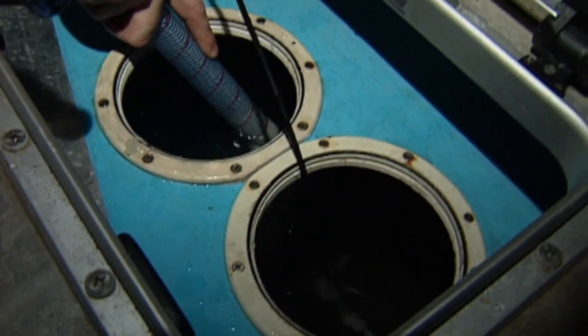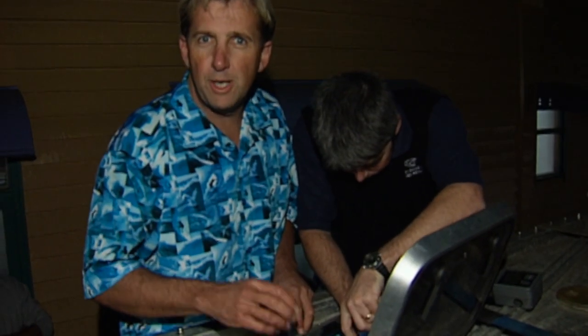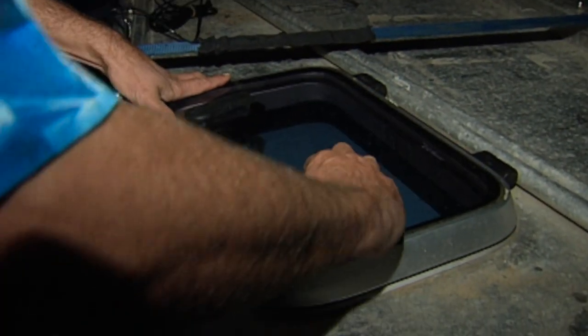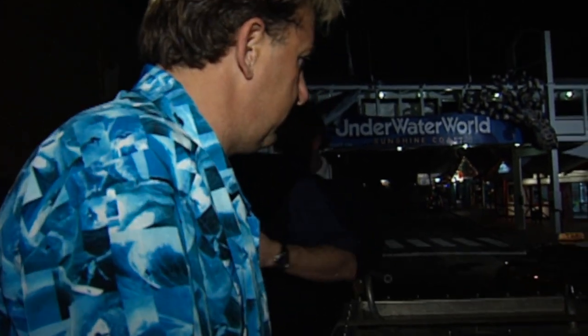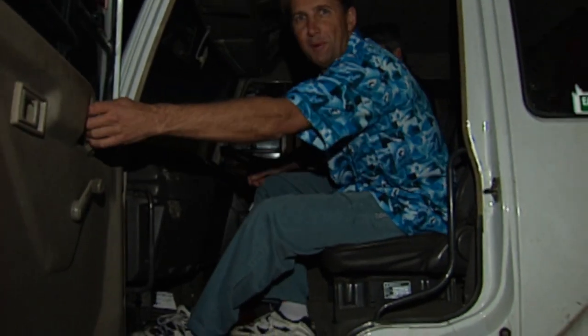We're monitoring the respiration rate of the shark. As the shark breathes — or if it's stressed — it breathes faster. As it starts to calm down, we'll notice the respiration rate will start to reduce. Off we go to the airport.